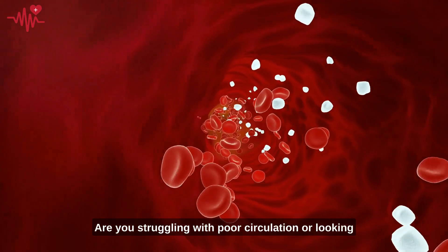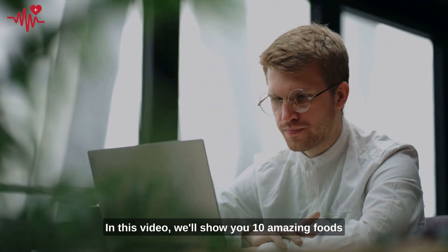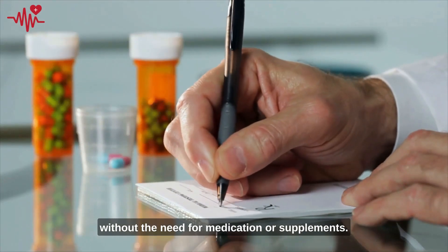Are you struggling with poor circulation or looking for ways to enhance your blood flow? Look no further. In this video, we'll show you 10 amazing foods that can help improve blood circulation in your body without the need for medication or supplements.